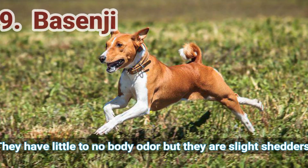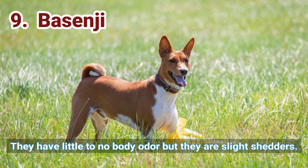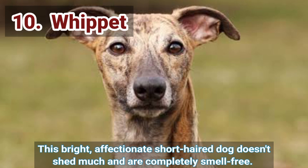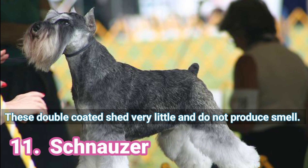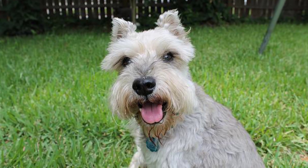9. Basenji — they have little to no body odor, but they are slight shedders. 10. Whippet — this bright, affectionate, short-haired dog doesn't shed much and is completely smell-free. 11. Schnauzer — these double-coated dogs shed very little and do not produce smell.